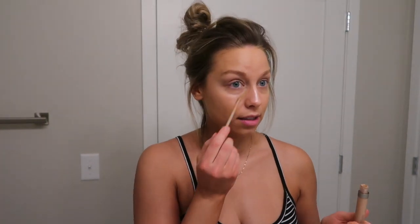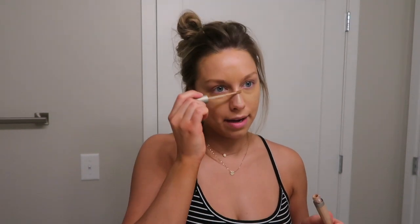Next I'm going to use my Ilia concealer and just conceal under my eyes. With this one, because the shade is a little dark, I do bring it to other areas just to kind of match it in other places.